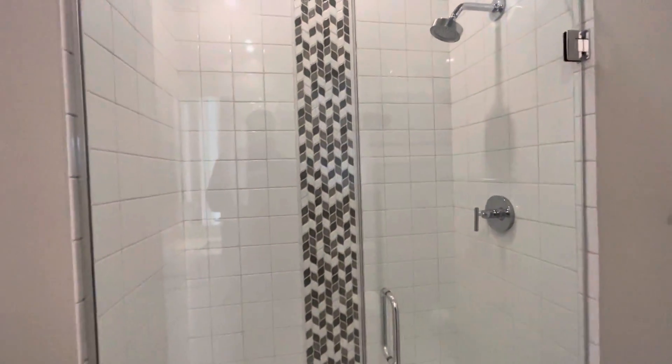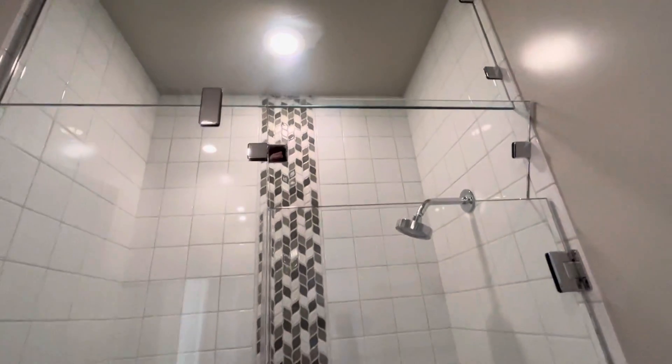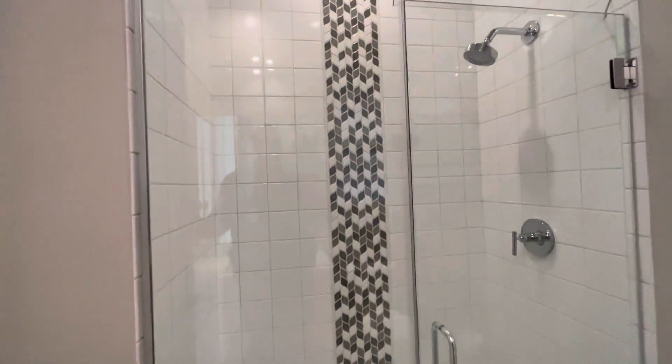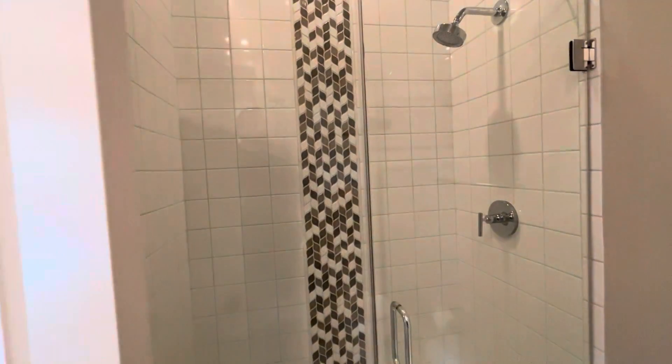All the showers are going to be steam showers as well. See that? They took the tile all the way up 12 feet, all the way to the top of the ceiling.